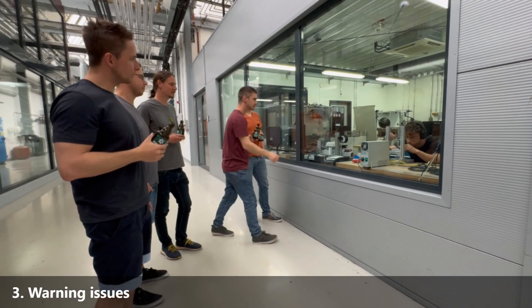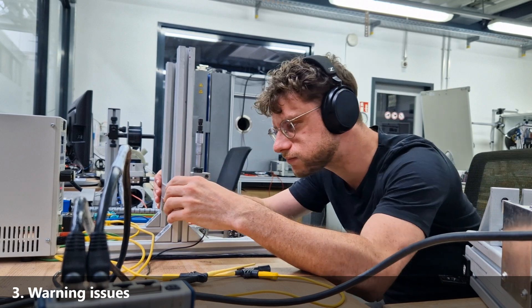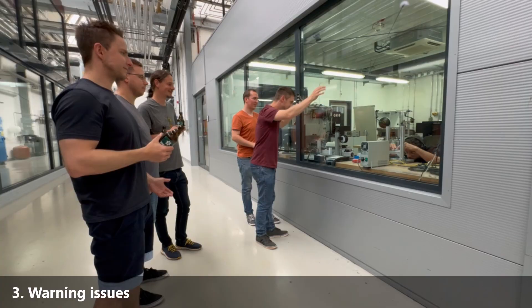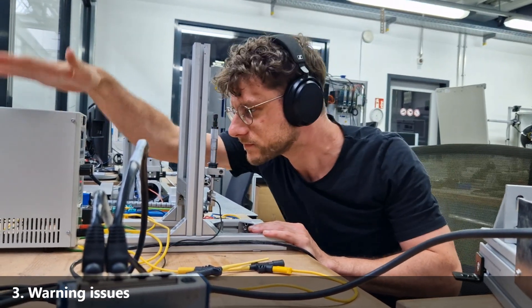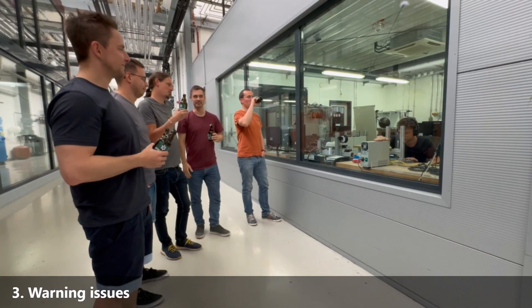And don't forget the communication hiccups. Julian's colleagues tap on the window, inviting him out for a beer. But Julian, lost in his music and deep in concentration, doesn't hear them. While they laugh and clink glasses, Julian remains stuck with looming deadlines — poor Julian, feeling left out and isolated.